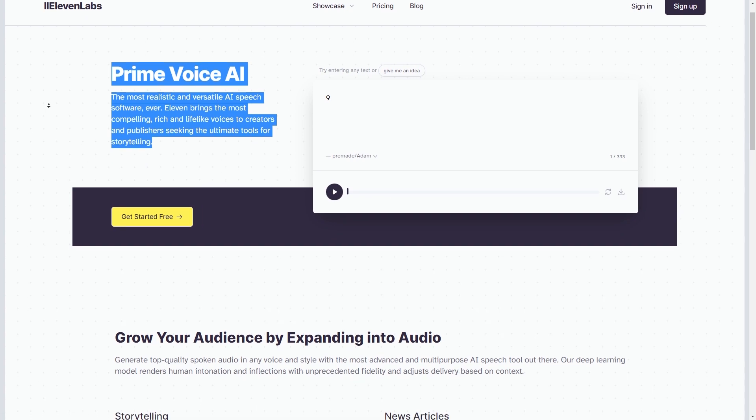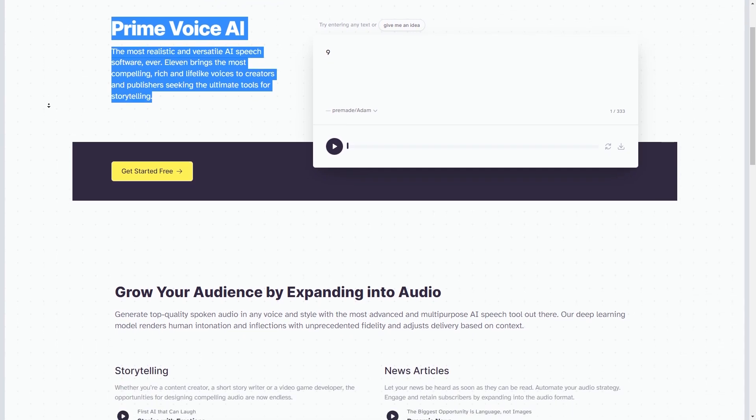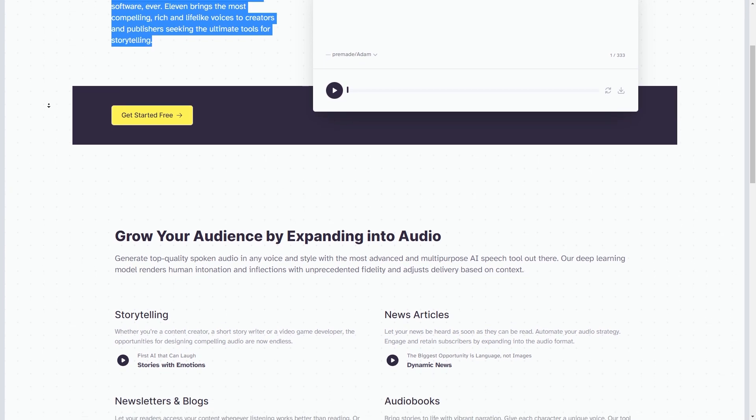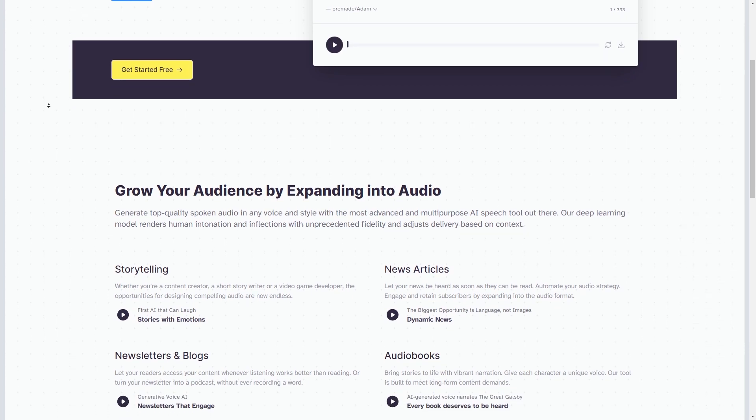Step one: create an account on ElevenLabs.io. If you want to make money using Eleven Labs, the first thing you need to do is create an account on their website at elevenlabs.io. This is the first step in unlocking all the amazing features they offer, and it's completely free to sign up.